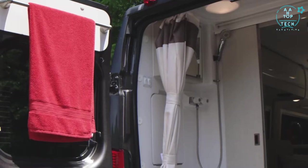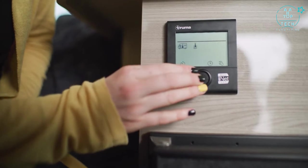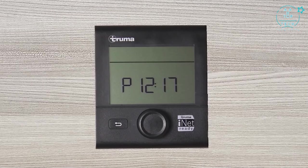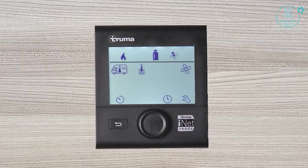Want hot water for your morning shower? You'll love what the Truma Eco Combi hydronic furnace and water heater does for your Sequence. Using the CP control of the system, it takes just a few turns of the dial to set the perfect temp for your water and the climate, and it conveniently runs off your propane tank.